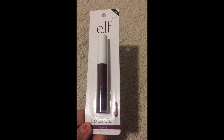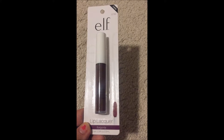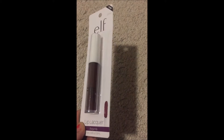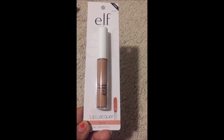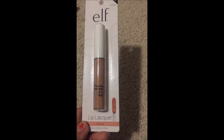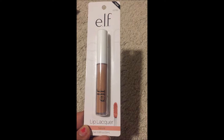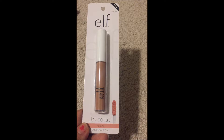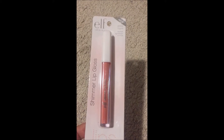They're all still in the packaging — I haven't opened any of them yet, so I'm excited to use them all! After this, I think this one is again a lip lacquer in Natural. I actually bought two of these in this color.